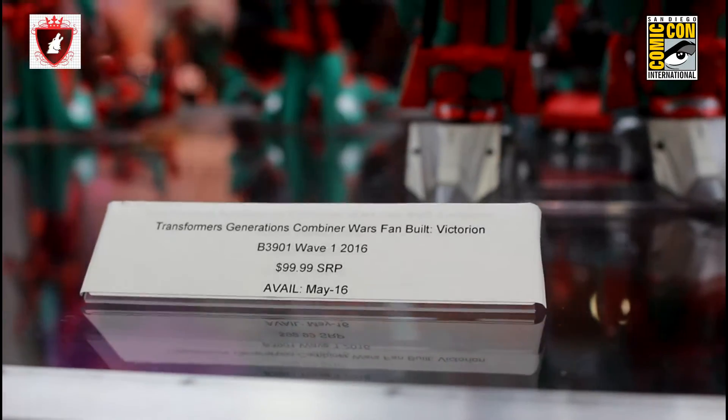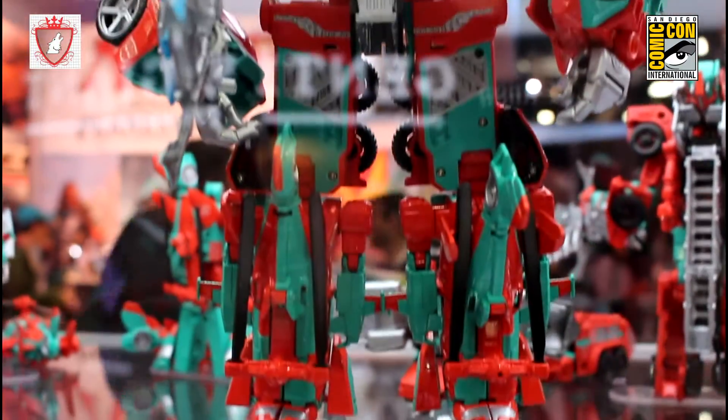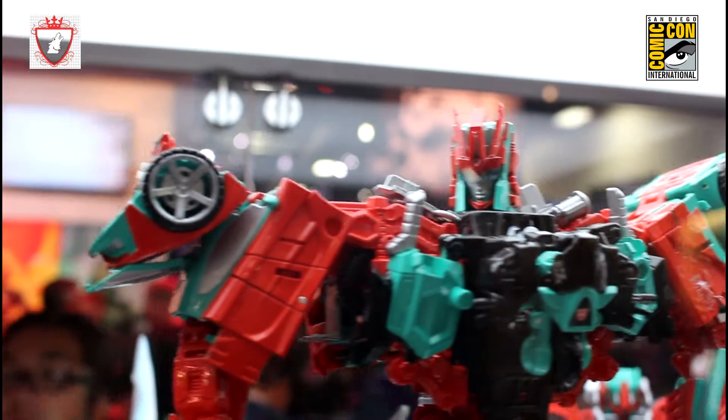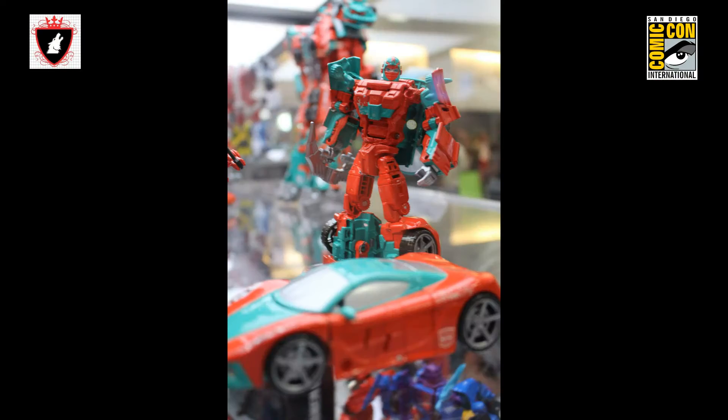They're not your traditional Transformer female group — they're tough as nails. Their silhouettes are actually a lot more like Strongarm from Robots in Disguise; they're a little more boxy and blocky. I think they defy your traditional gender description of Transformers, which is something I find personally really exciting for the brand.